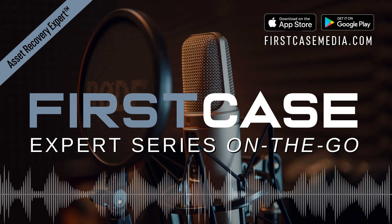This week's First Case Experts series episode, entitled 'Service Reporting,' was written by asset recovery expert Ashley Jackson, Vice President of Business Development at Masri.